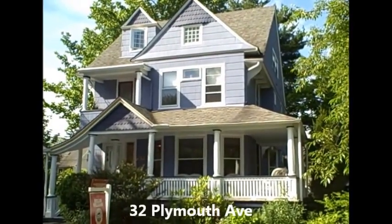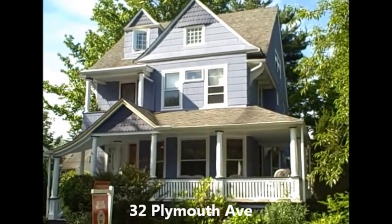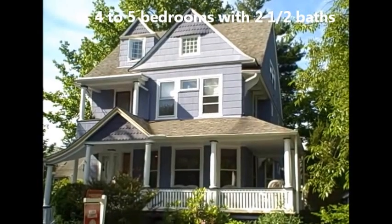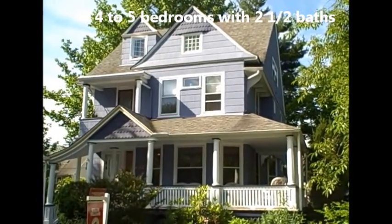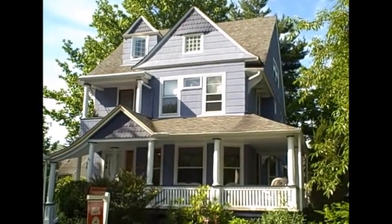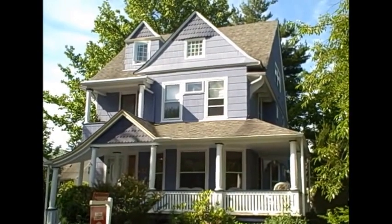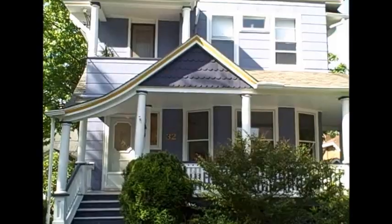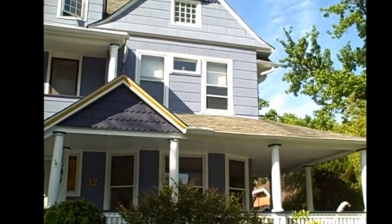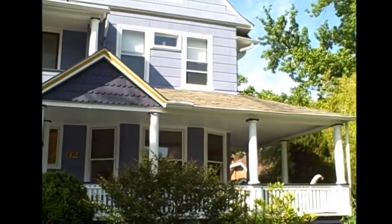Welcome to 32 Plymouth Avenue in Maplewood, New Jersey. This home is a wonderful rare gem of a Victorian, offering four bedrooms and two and a half baths — two on the second floor and a powder on the first — and an extended gourmet kitchen with room for a dining room table and a door off to the back deck. You've got some incredible details here, including this amazing wraparound porch.